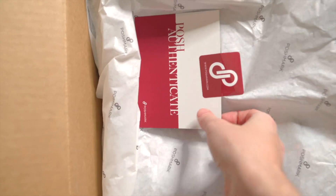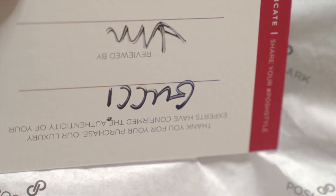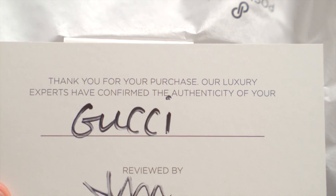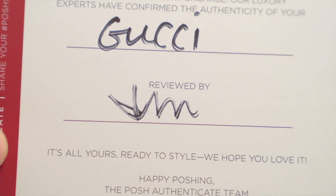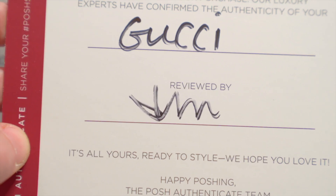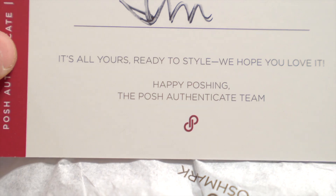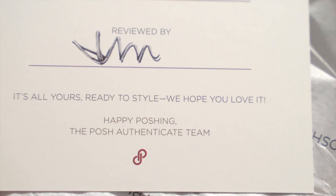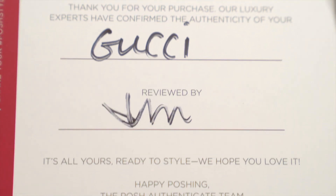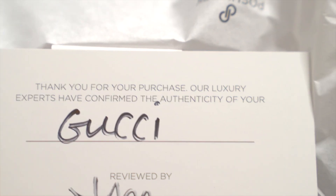Interesting. There's a Poshmark sticker and then this card: 'Posh Authenticate — Gucci. Thank you for your purchase. Our luxury experts have confirmed the authenticity of your Gucci. Reviewed by Jim.' I wish they gave more details, like how GOAT has a checklist they go through. But I'm glad they've confirmed the authenticity.